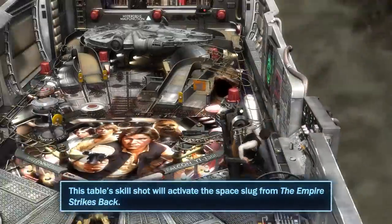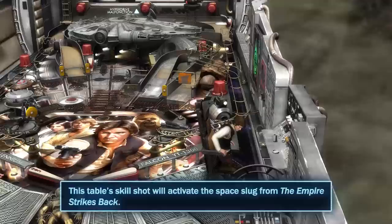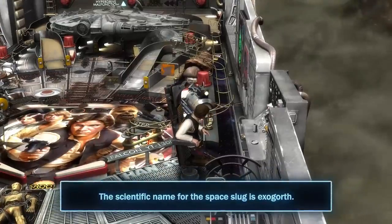This table's skillshot will activate the Space Slug from The Empire Strikes Back. The scientific name for the Space Slug is Exogorth.